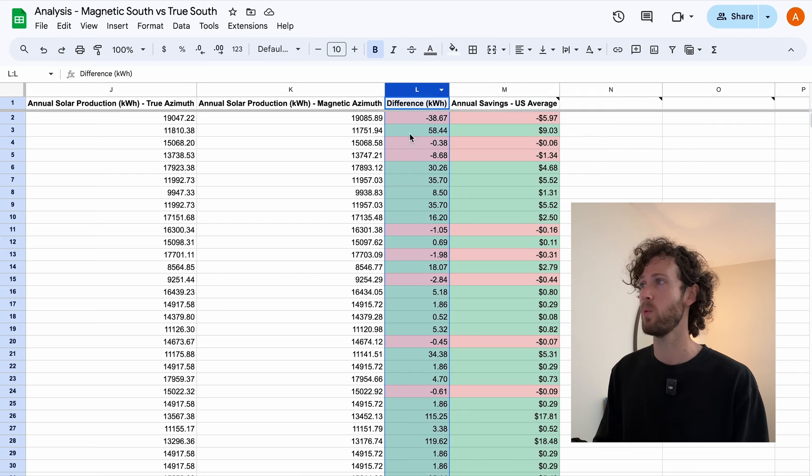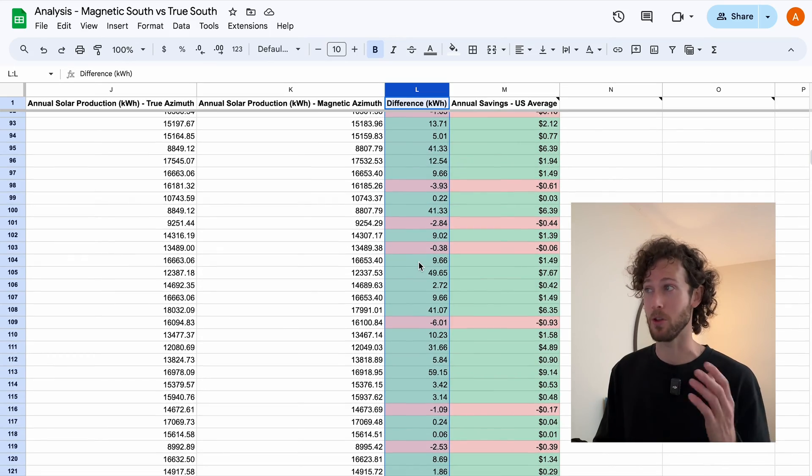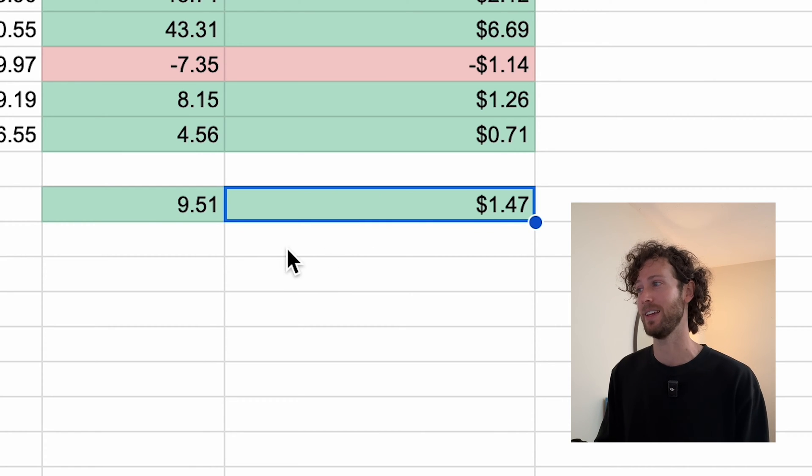True south or true north is a rule of thumb — like how people say you should use your latitude as your tilt angle — and it doesn't always lead to the highest production. I found the differences and the savings and averaged the totals. For true south versus magnetic south in the northern hemisphere, true south produces an average of just 9.5 kilowatt hours more per year, which is about $1.47 in savings per year.